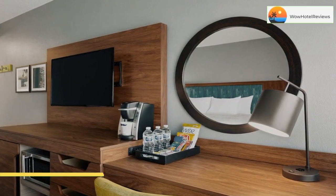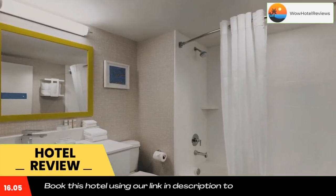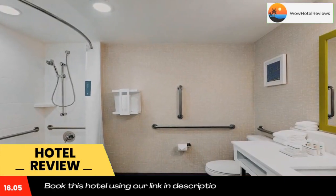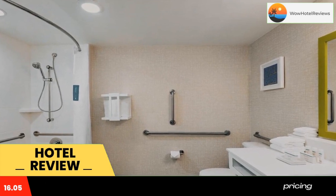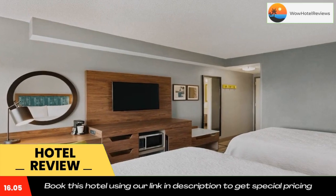Please use our booking.com link in description to book the hotel and get special pricing. This Fort Lauderdale hotel is near Hollywood International Airport and offers many amenities, including airport transportation. It offers cruise packages to and from Port Everglades and Port of Miami.